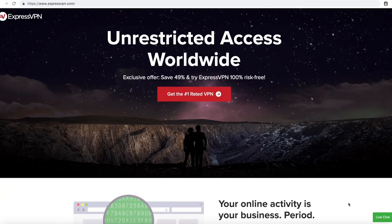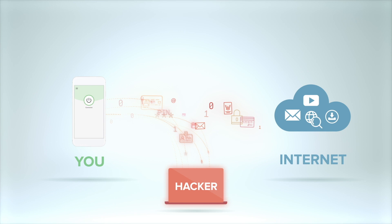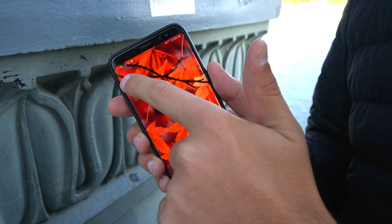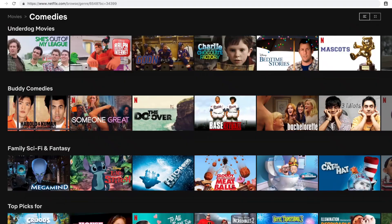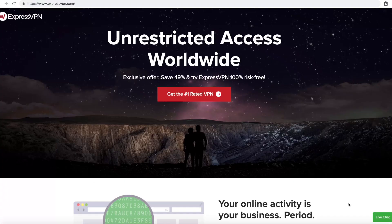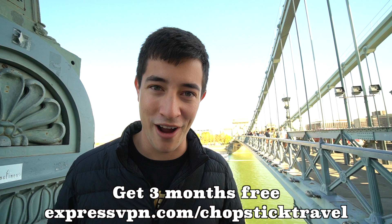This is a great time to thank today's sponsor, ExpressVPN. A VPN is the best way to ensure your total security online — just open the app and with one click you're connected to a secure network. Besides online security, I use it for watching TV shows on Netflix and YouTube not available in my current country, and especially in China where the Great Firewall blocks YouTube, Facebook, and Instagram. Chopstick Travel viewers get their first three months free via the link in the description box.